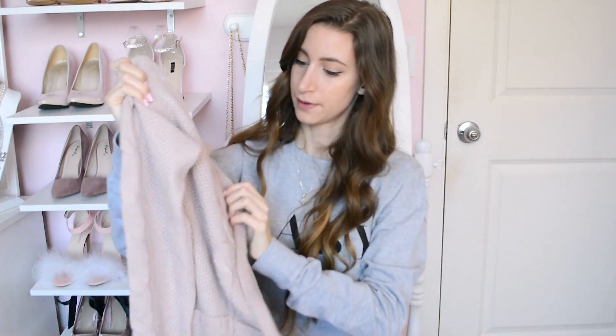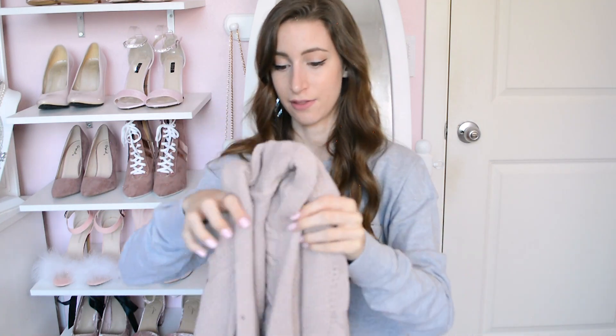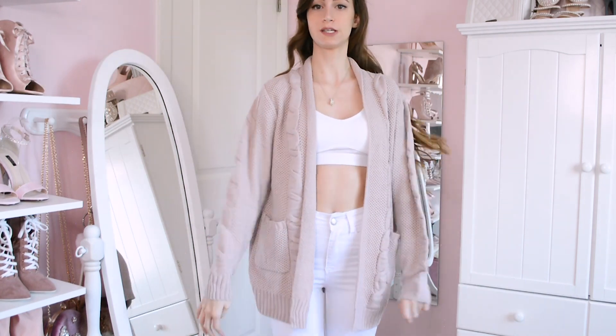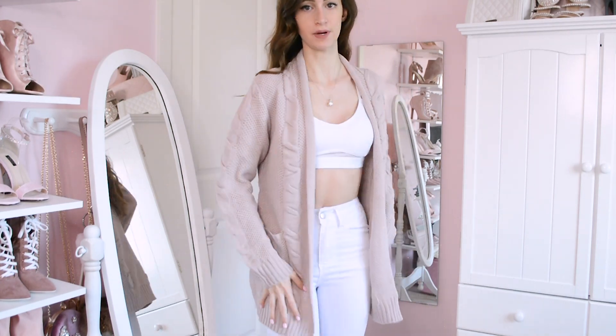Next I got this ruffly cardigan with ruffle details all down the sides and back. It's a little more muted nude than I expected from the website picture — I wish it had been more of a baby pink. Here's what it looks like on: super cute and cozy. I still kind of wish it were a brighter pink like the tube top color, but I really love the ruffle details.